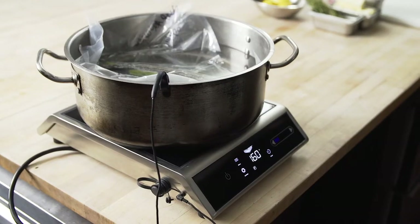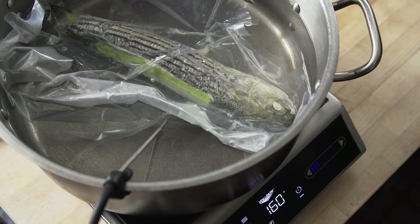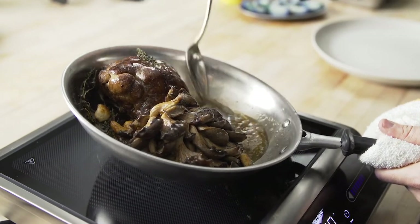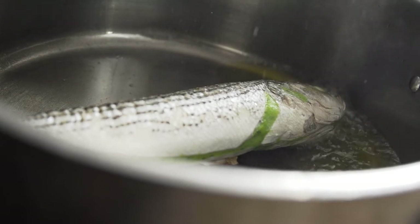Our sea bass dish features a sustainable fish from Pacifico Aquaculture. We have stuffed it with a shrimp and lemon mousse to preserve the shape of the fish and moisture content through the cooking process. The mushrooms — both the lion's mane and blue oyster — are cultivated here locally in Las Vegas by Sundown Mushrooms.